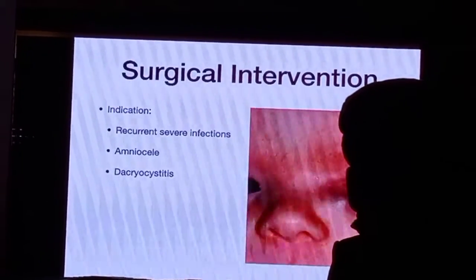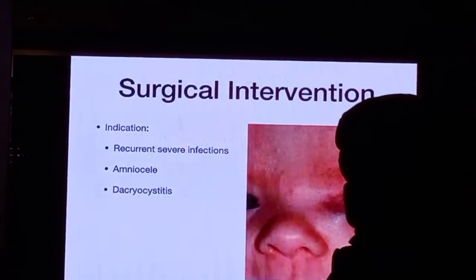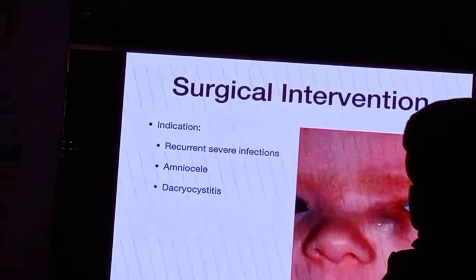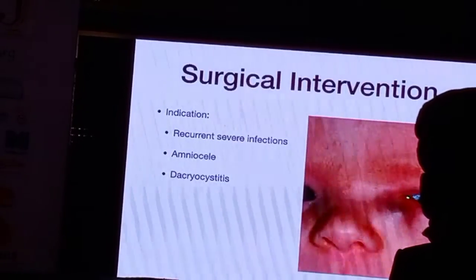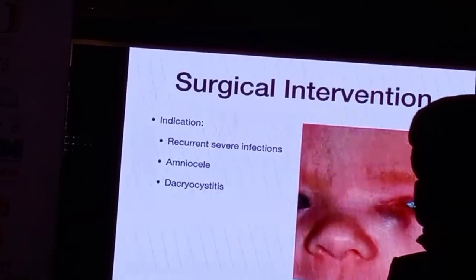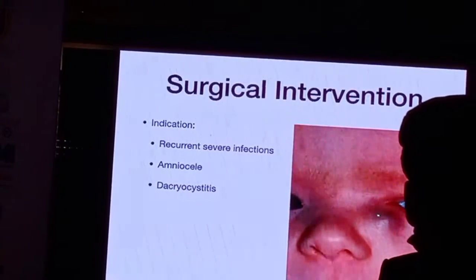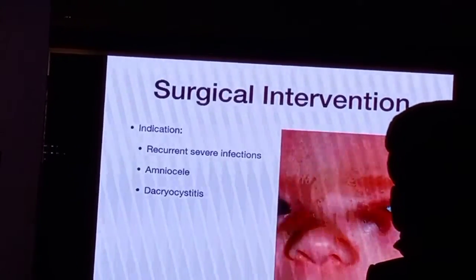What are these situations? One is if there is recurrent severe infections in the infant, or if there is an amniotocel. The amniotocel is a very large bluish swelling which is irreducible. That is because of the blockage with the valve of Rosenmuller at the common canaliculus and blocked by the distal end. So the amniotic fluid has got into the sac but is not coming back from the canaliculi and is also not passing into the nose. In these situations, you need to intervene early and do the probing early.